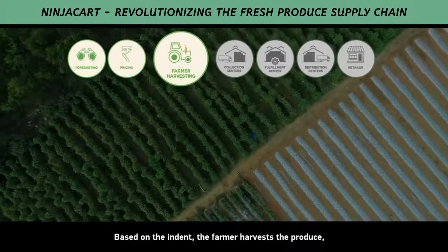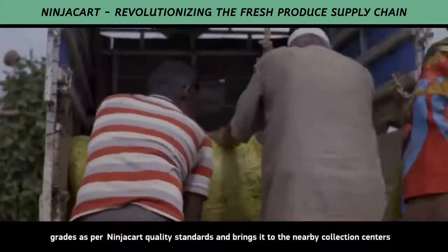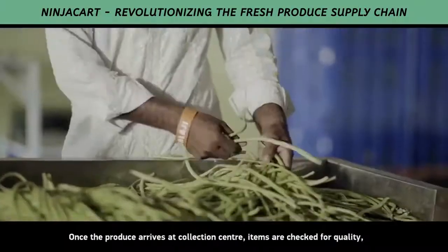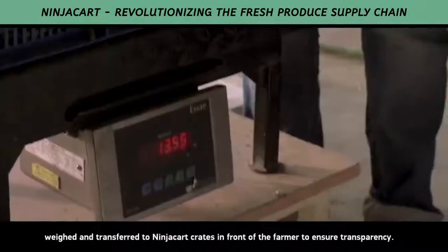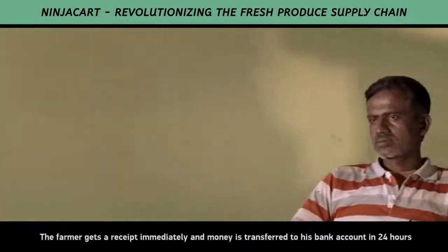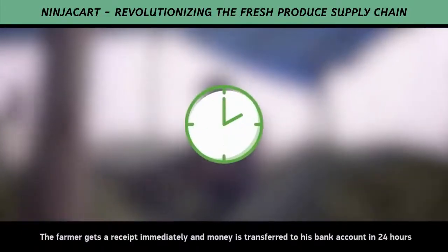Based on the indent, the farmer harvests the produce, grades as per NinjaCart quality standards, and brings it to the nearby collection centres. Once the produce arrives at the collection centre, items are checked for quality, weighed, and transferred to NinjaCart crates in front of the farmer to ensure transparency. The farmer gets a receipt immediately and the money is transferred to his bank account in 24 hours.